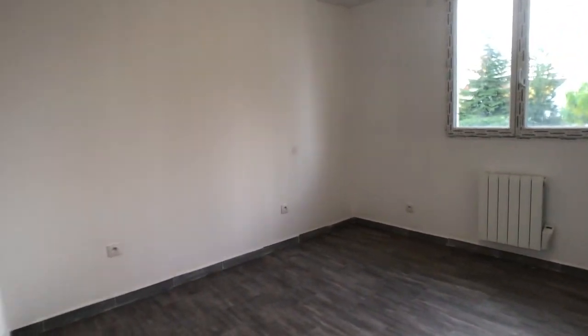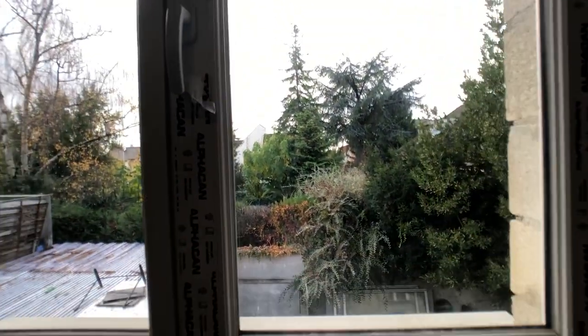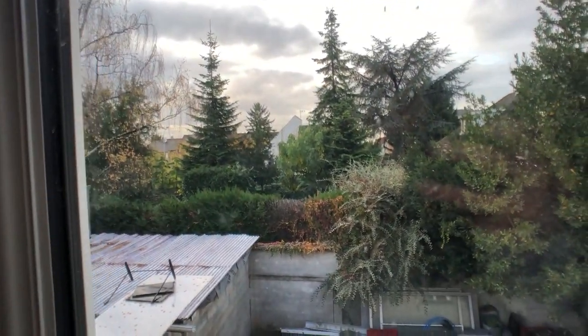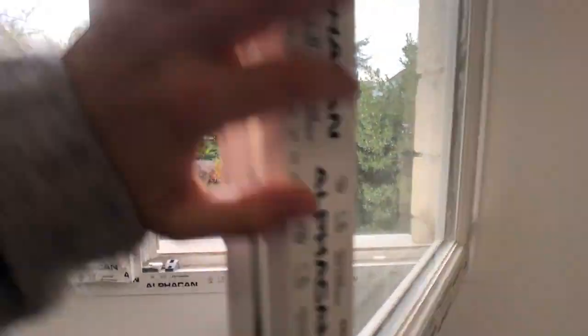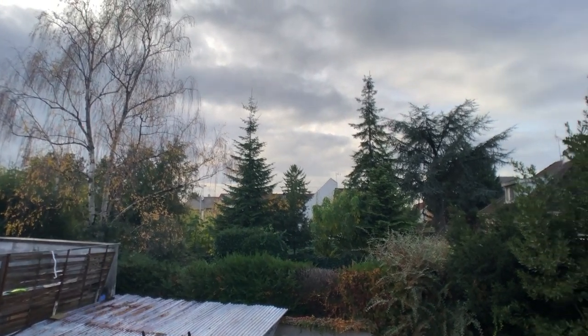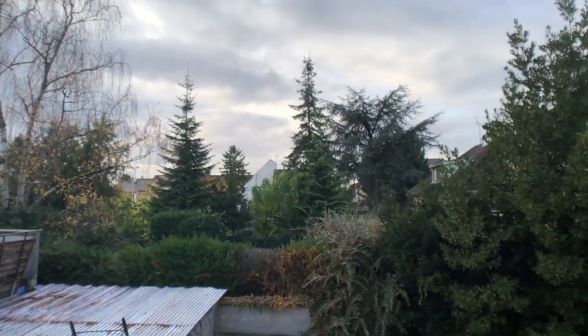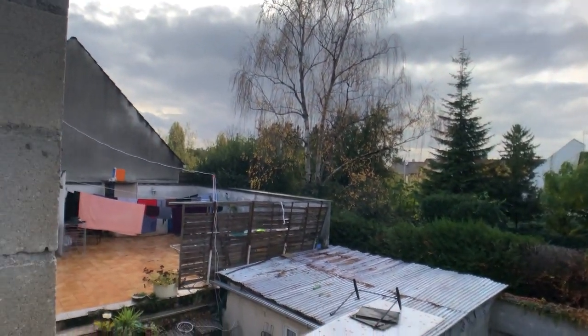We have this bedroom over here — a square bedroom. The view is to the backyard. I really like this view because you have all of the neighbors' gardens, so you have a lot of green and right now all the colors and the clothes from the neighbor.